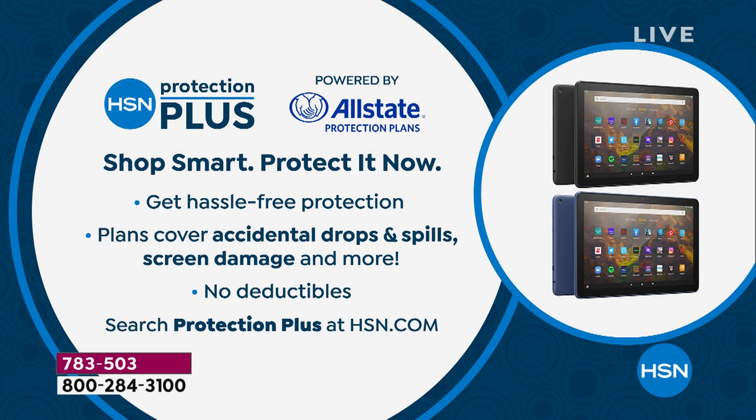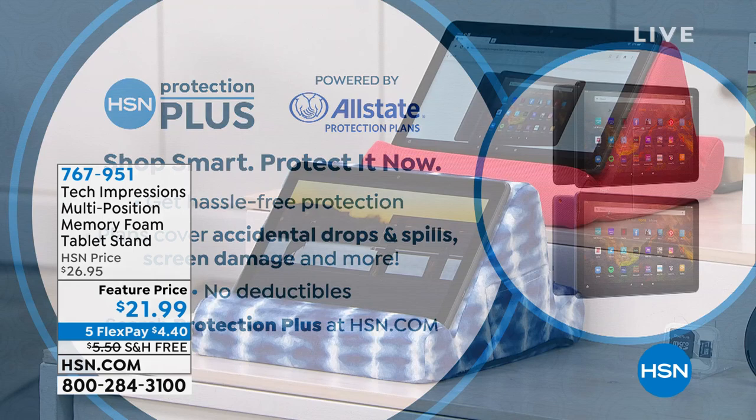I want to talk about Protection Plus, because that's really awesome. A lot of times — I did this with my phone — I got insurance, broke the screen, took it in and said, 'Oh, I've got insurance,' and they said, 'Yeah, it's $150.' I was really mad because I was surprised by the deductible. The good thing about our Protection Plus on your electronics is you don't have to read any fine print. There are no hassles, no deductibles, no surprises. You can crack it, break it, get water on it — it doesn't matter. If you are buying fine electronics from us, you might want to get some extra coverage.